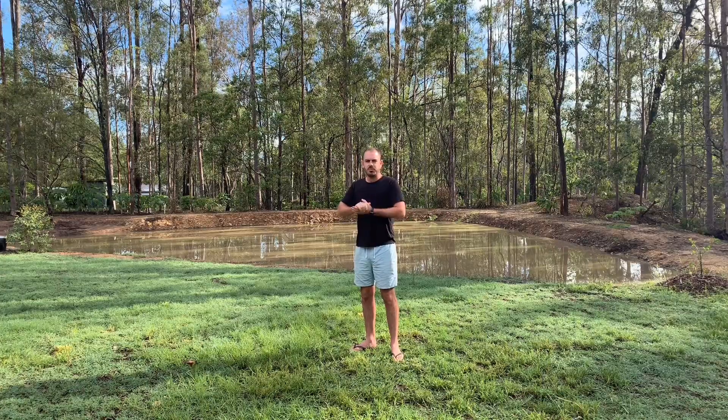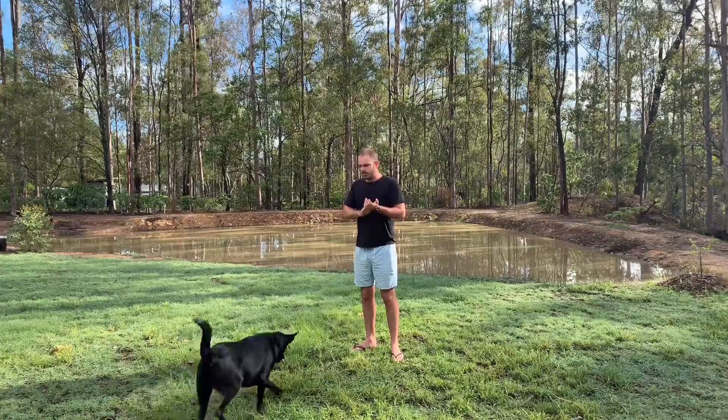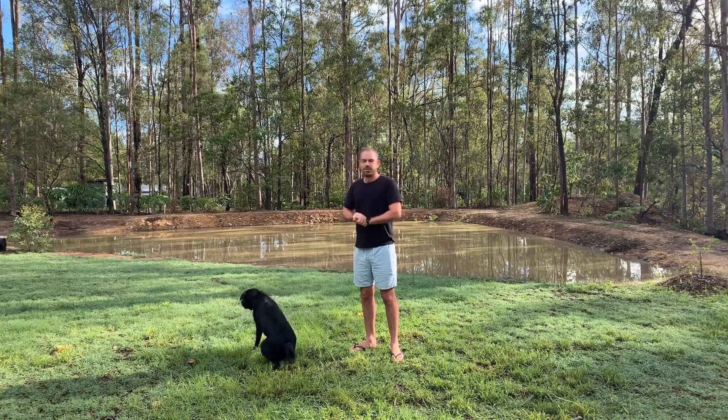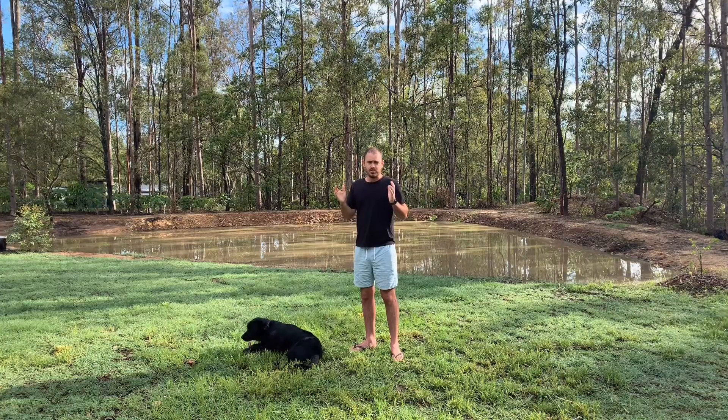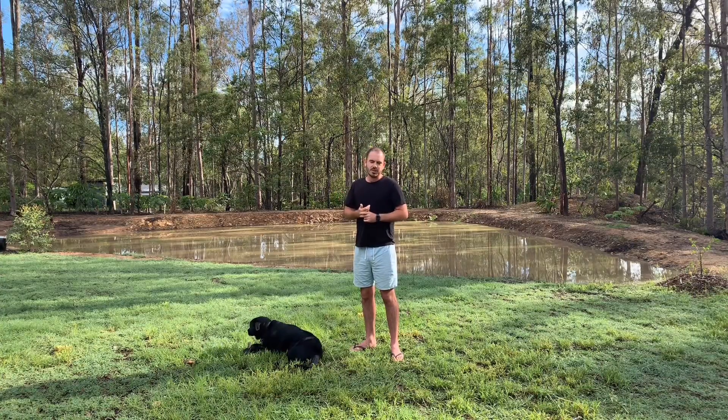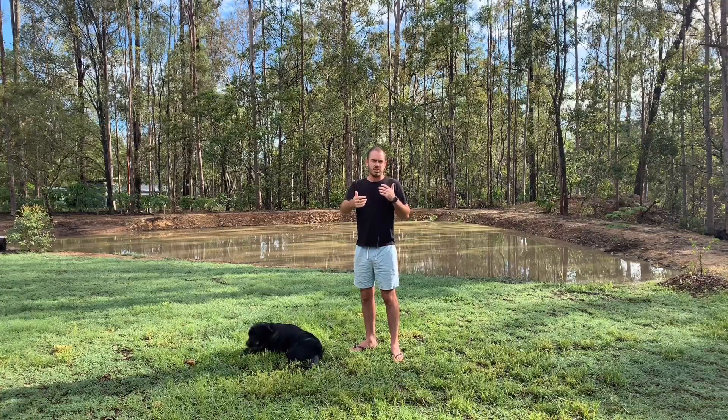Today I'm going to run you through the different types of land care natives that I'm going to put in along the dam wall to stabilize it, and hopefully give the frogs some habitat. The benefit of grasses is, in Australia, we get a lot of cane toads. They're an introduced species, and they wreak havoc on our natural fauna. Cane toads hop — they don't jump. Which makes native grasses the ideal surrounding for a body of water, because if they can't get into the water to breed, they can't breed.